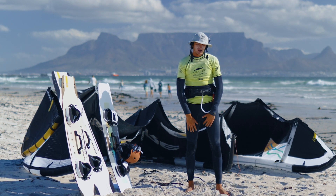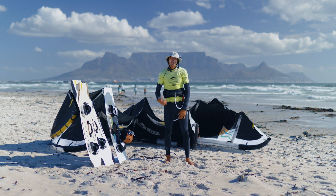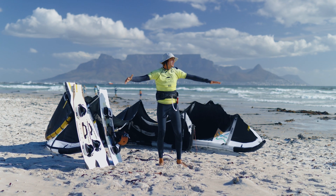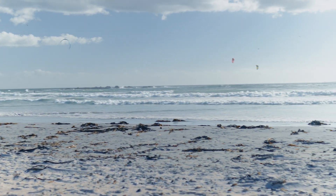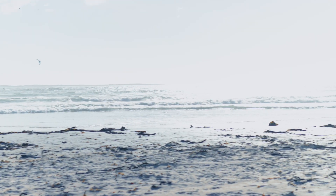For us, one of the most important parts of your kiting experience is your location. So we've made our way down to Big Bay to get away from the crowds of Blouberg. We have extra space over here to give students the confidence to ride. It's just a really beautiful occasion to start your kiting journey away from other kiters.